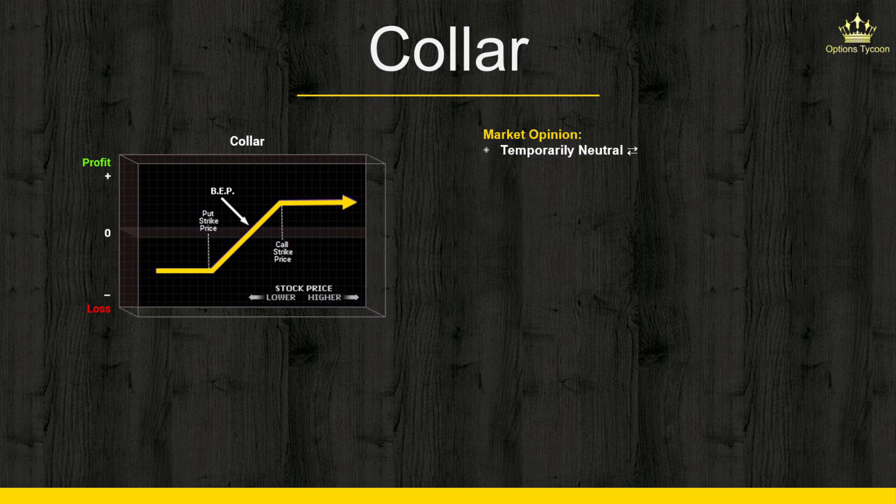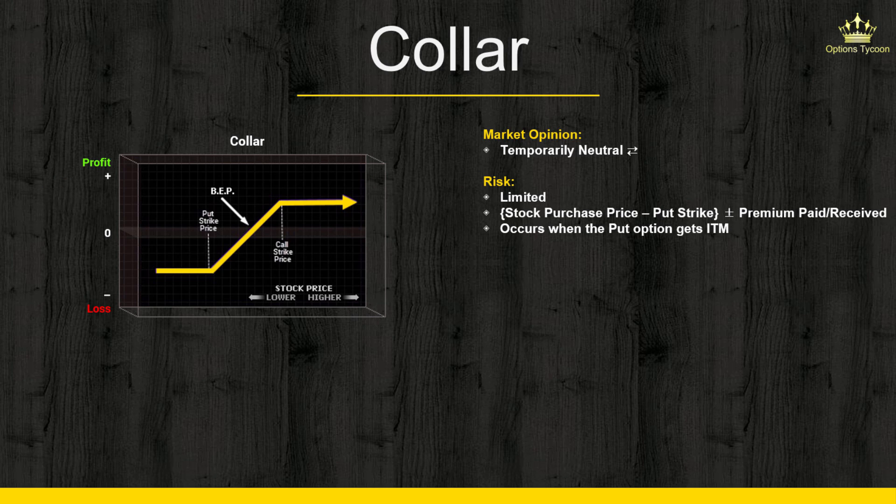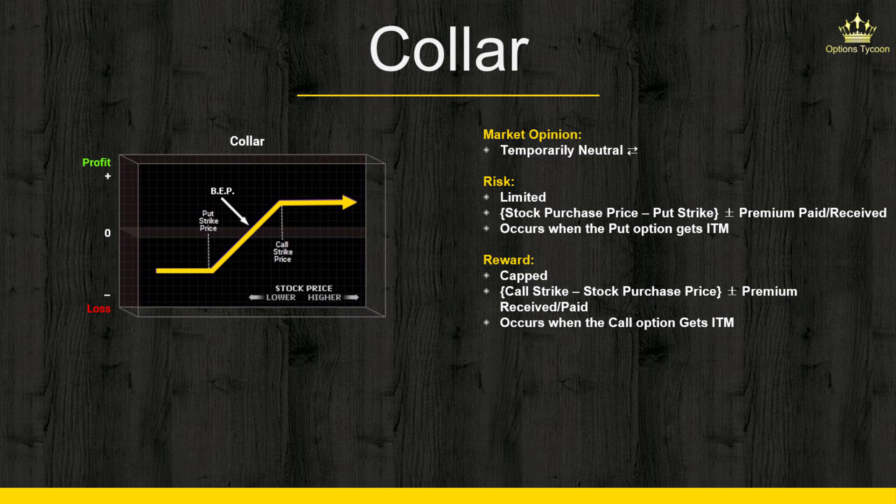As for risk/reward, both are limited by your strike prices. The lower strike price is called the floor and the upper strike price is called the ceiling — the stock is effectively 'collared' between these two strikes. On the downside, your maximum loss is limited to the stock purchase price minus the put strike price, adjusted for the net debit or credit of the options. Your maximum profit potential is also limited: it's the call strike minus the stock purchase price, plus any premium received or minus any premium paid.